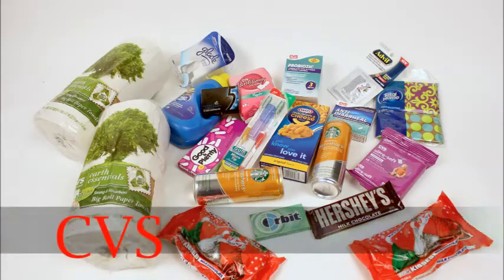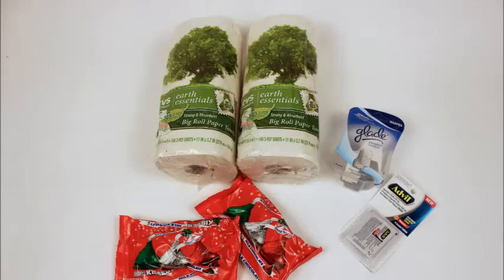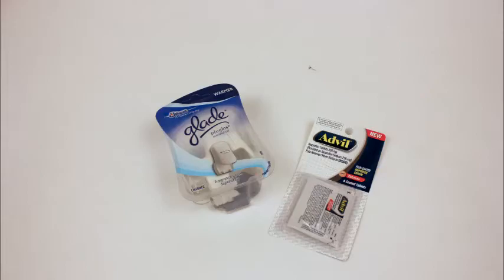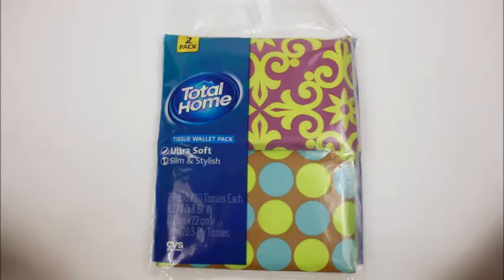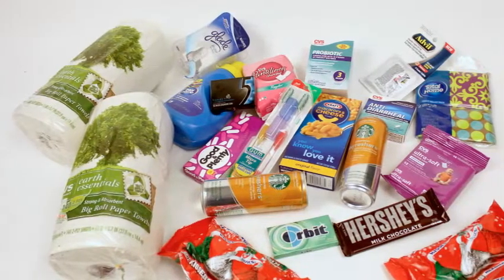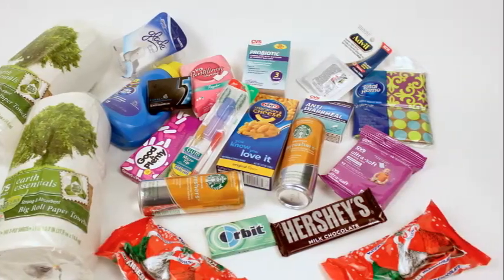I only spent 36 cents at CVS this week. If you've seen the CVS ad this week, you know there are plenty of freebies where you pay the sale price and then get some money back. I'm going to show you what I got this week and what items I used coupons on. I only paid 36 cents before tax for all of this stuff.